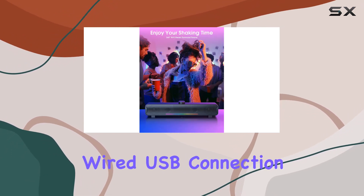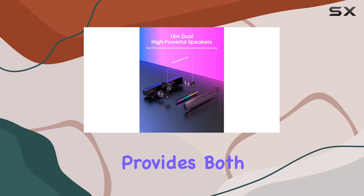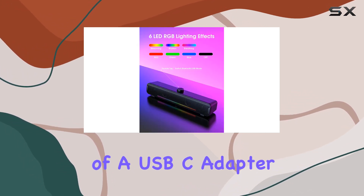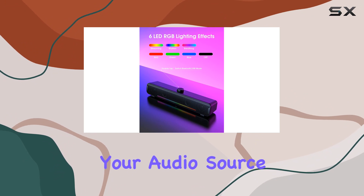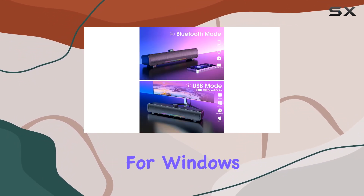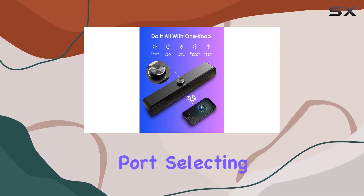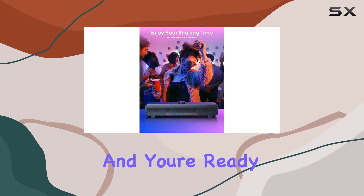Connectivity is versatile with USB and Bluetooth 5.3 options. Whether you prefer a wired USB connection or the freedom of Bluetooth, the Nutri L16 provides both. The inclusion of a USB-C adapter further expands your audio source choices. Setting up is a breeze with the plug and play feature — for Windows users, simply plug into the USB port and select USB speaker in the taskbar.